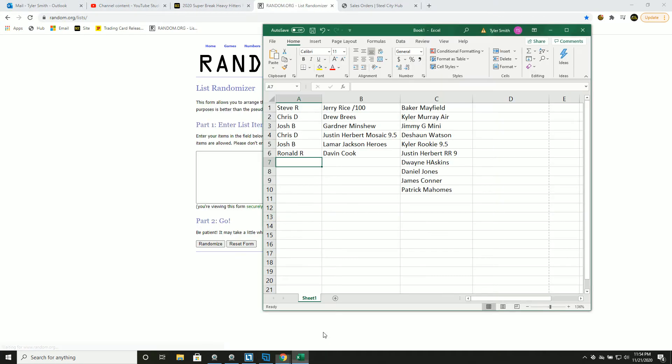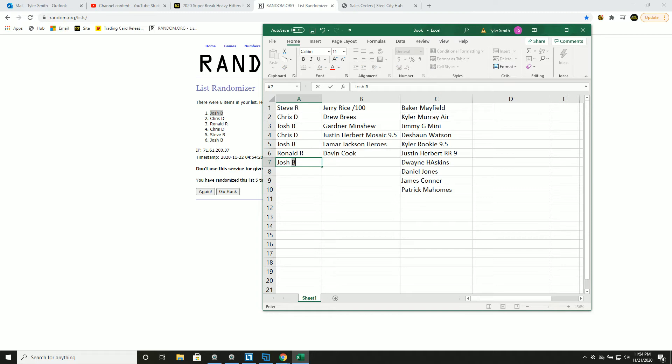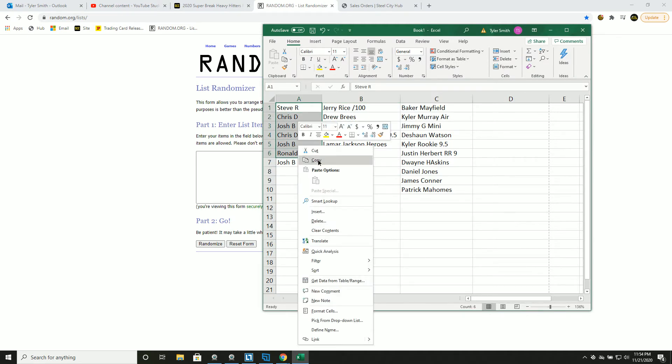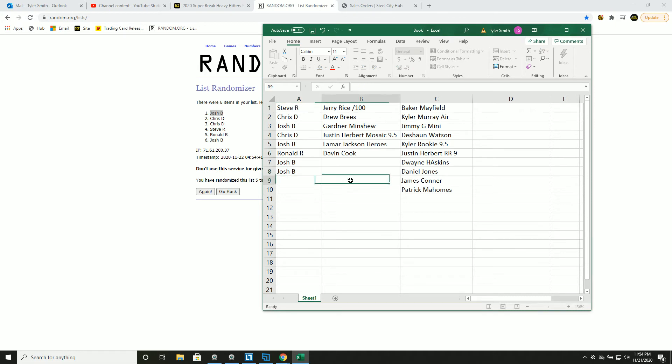New list, go 5 times on each. Josh gets Daniel Jones — randomizing 1, 2, 3, 4, and 5 — Josh. James Conner goes to Steve.